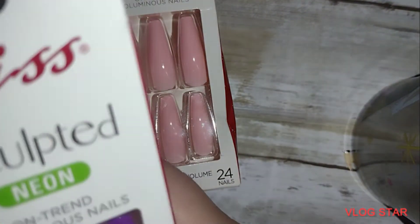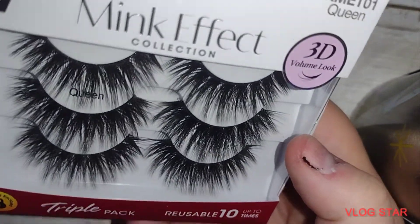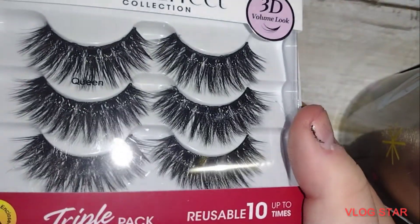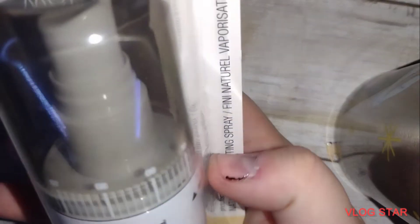I got some neons, and then I got some more. Of course I had to pick up more packs of these — I've used these for a long time and I love the way that they look on me. They're reusable up to 10 times, so I was excited about that. There are a lot of Kiss products.